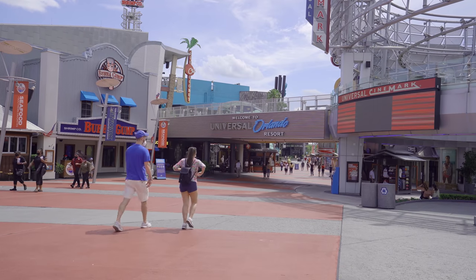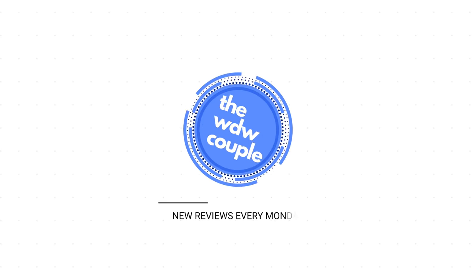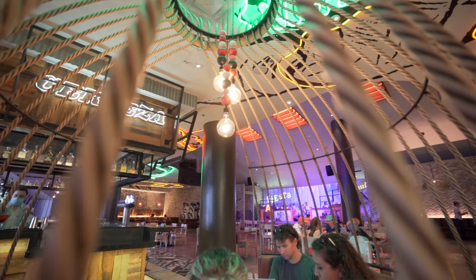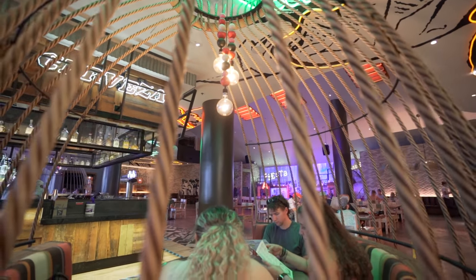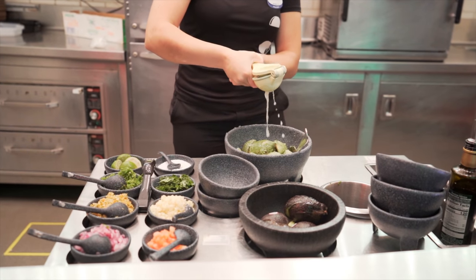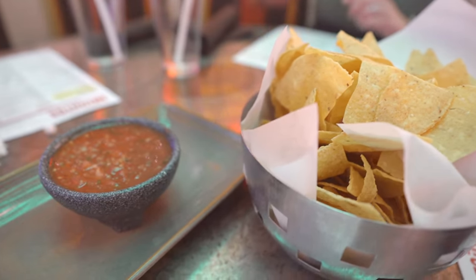Tonight we are at Universal CityWalk dining at Antajito's Authentic Mexican Cuisine. We do dining reviews every single Monday so be sure to check those out. This is our very first time dining here and we are super excited. It's me and Josh, and our friends Josh and Hannah are with us as well because they love Mexican food too. We're excited to try authentic Mexican cuisine — a couple of different things, including their special guacamole. They serve complimentary chips and salsa, and we've got some margaritas coming. We're ready to eat.